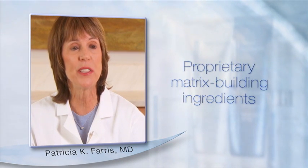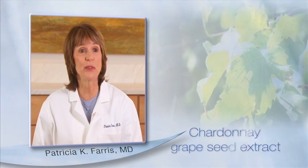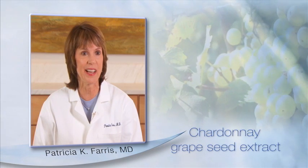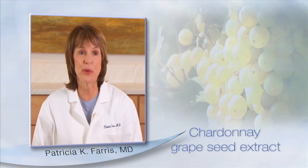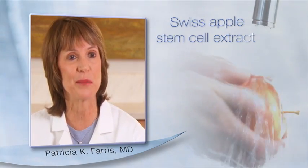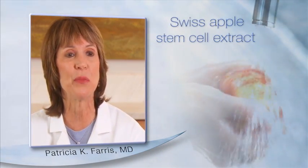The skin becomes firmer with an improvement in skin tone and elasticity. In addition to this effective combination of beneficial actives, SkinActive contains Chardonnay grapeseed extract, a potent antioxidant with an ORAC value significantly higher than vitamin C and E. This potent antioxidant acts to neutralize free radicals before they damage skin. The final key ingredient in SkinActive is Swiss apple stem cell extract. Studies have shown that this extract slows cellular aging, making old skin behave more like it did when it was young.